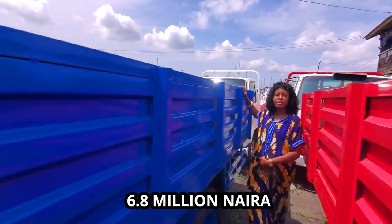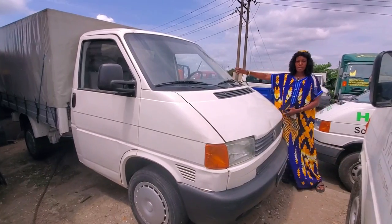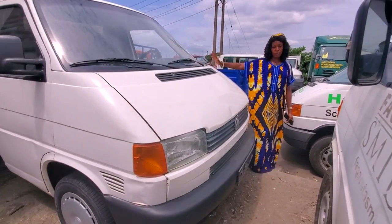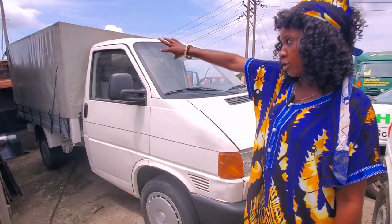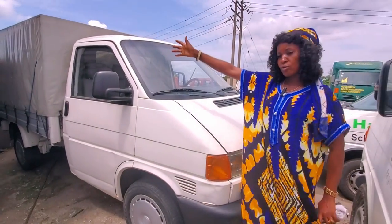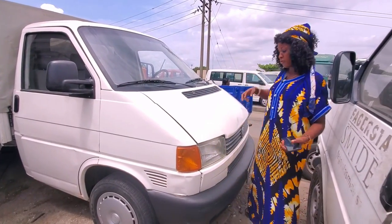This is also another pickup, manual drive, petrol engine. This one has a cover — a tarpaulin cover — which you can use to carry anything you want to cover. But if you want to remove the cover, you can still remove it.